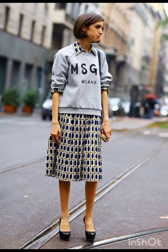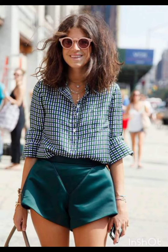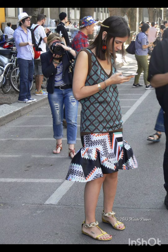Prints and patterns: Milan styles occasionally feature bold prints and patterns. Consider incorporating subtle patterns or tasteful prints into your dress, combining western sensibility with Milan's flair.